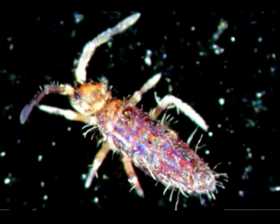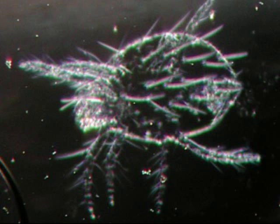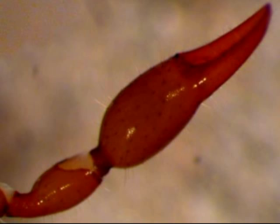Its menu includes springtails, book lice, insect larvae, and mites. The fingers of the claws are hollow and contain a paralytic venom gland. Prey is immobilized, then scissored apart with the chelicerae and bathed in corrosive saliva, and the pseudoscorpion slurps up the liquefied fractions.